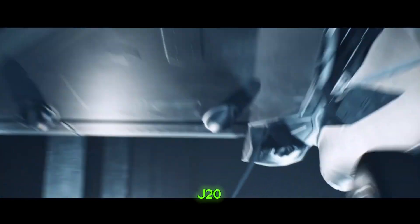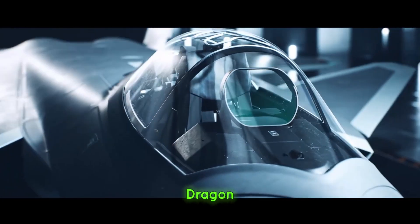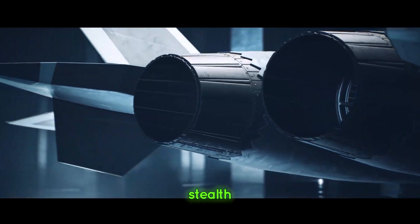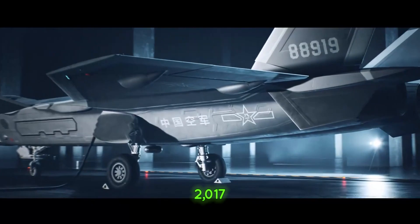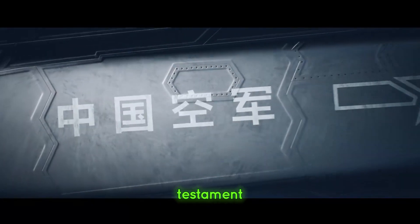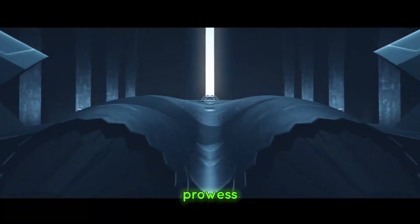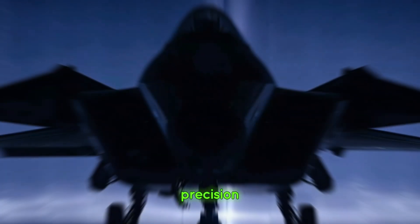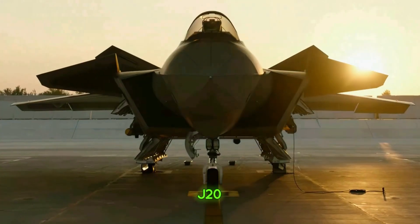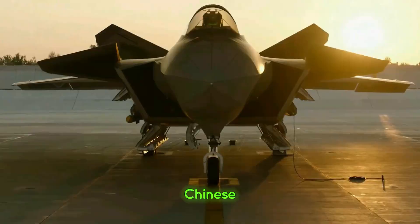The J-20, also known as the Mighty Dragon, is a fifth-generation stealth fighter developed by the Chengdu Aerospace Corporation. Officially introduced in 2017, it's a testament to China's growing technological prowess. Designed for long-range missions, air superiority, and precision strikes, the J-20 represents a significant leap in Chinese military capability.